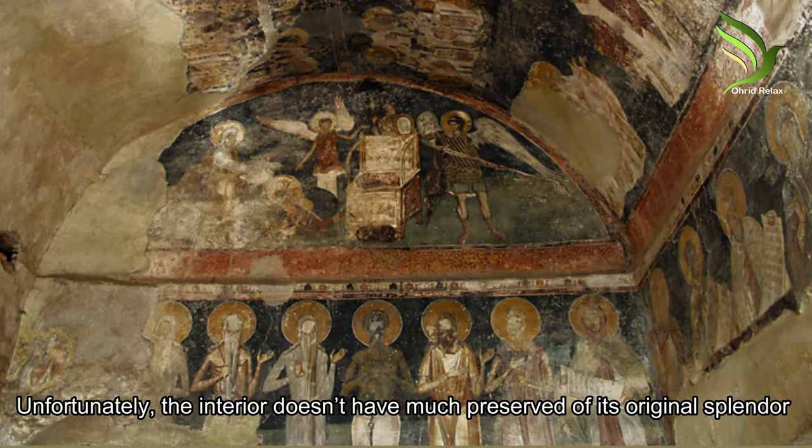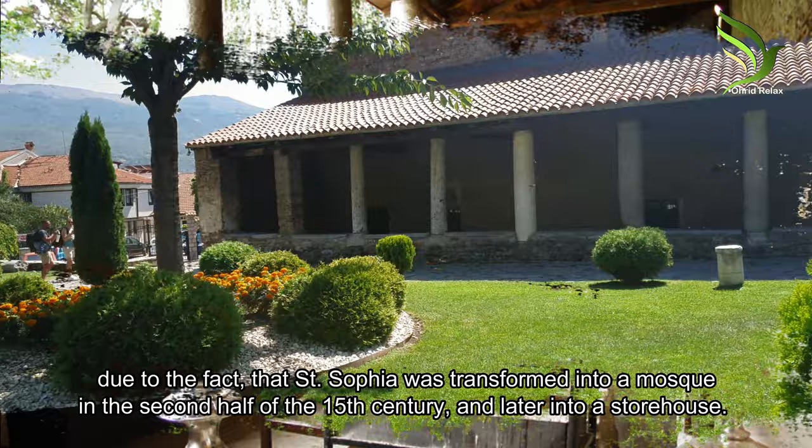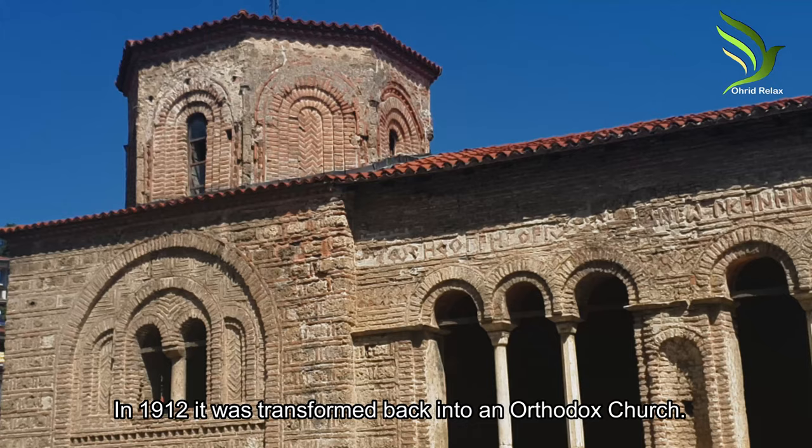Unfortunately, the interior doesn't preserve much of its original splendor, due to the fact that Saint Sophia was transformed into a mosque in the second half of the 15th century and later into a storehouse. In 1912, it was transformed back into an Orthodox Church.